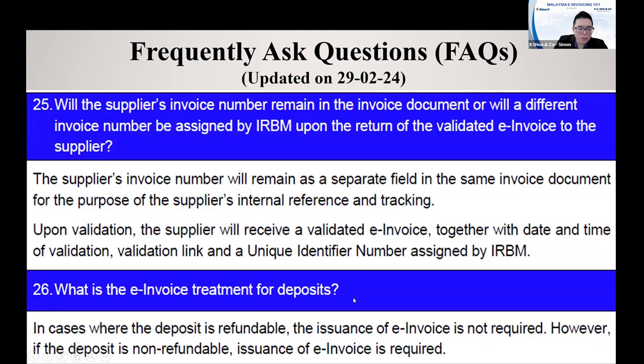What is the E-invoice treatment for deposits? For deposits, you need to find out whether it is a refundable or non-refundable deposit. If it is a refundable deposit, there is no requirement to issue an invoice, because the deposit received from the customer will simply be returned later. But if the deposit is a down payment or non-refundable deposit, then you are required to issue an E-invoice.